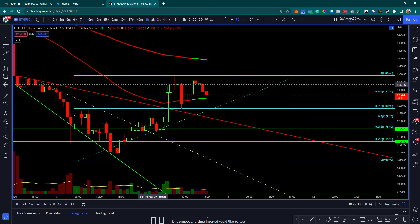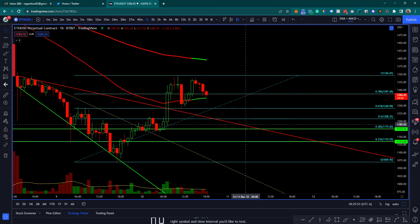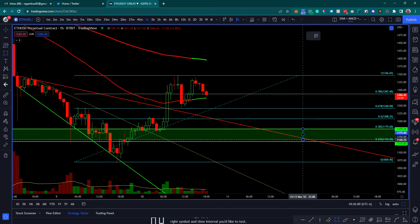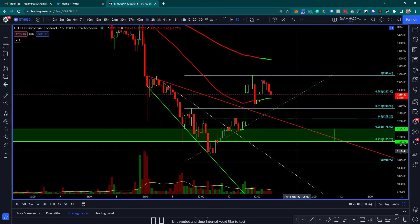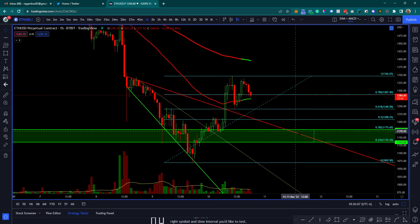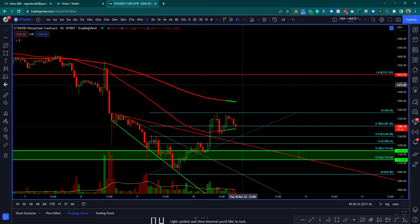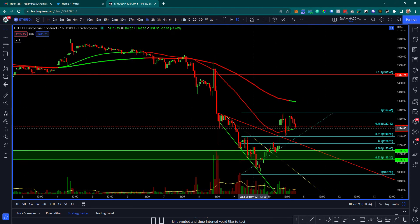This downward sloping line has yet to officially get back-tested as support, which is the main reason I have my Fibonacci levels at 0.382 and 0.236 as a potential bounce zone. We could theoretically come all the way down here, bounce, create a higher low situation, and then continue to the upside.